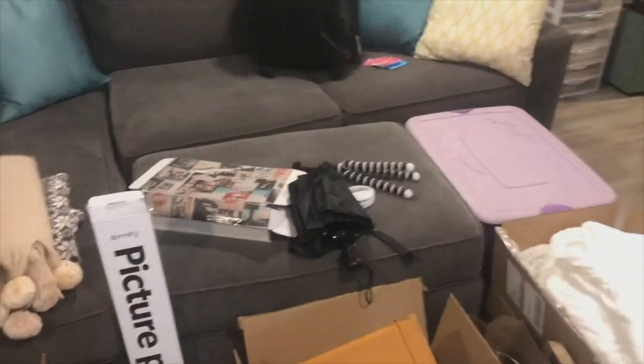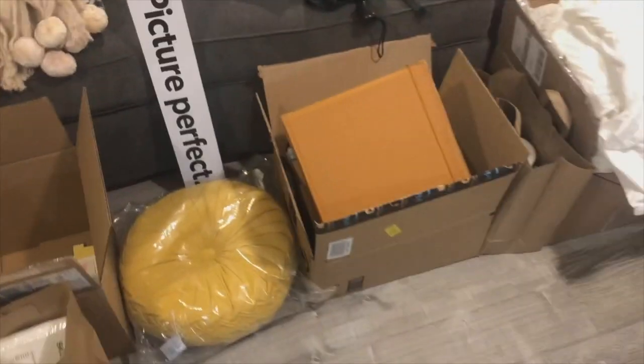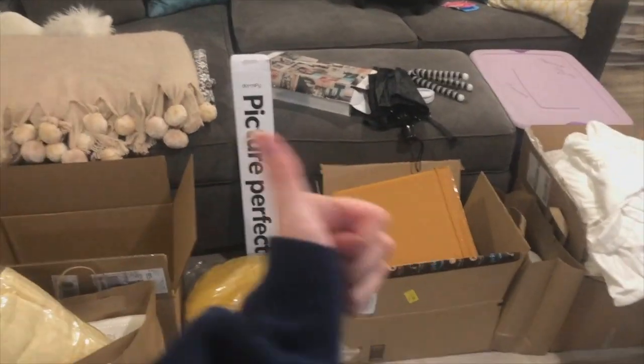Everything from towels to tons of bedding and dorm decor everywhere — all of this stuff. We have bins and boxes and we're going to pack it all up and ship it off to Ann Arbor tomorrow, so let's watch it happen.